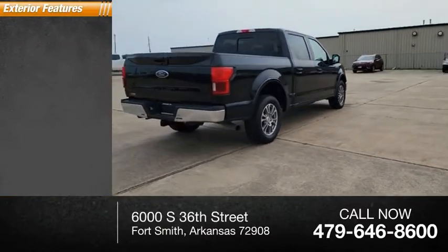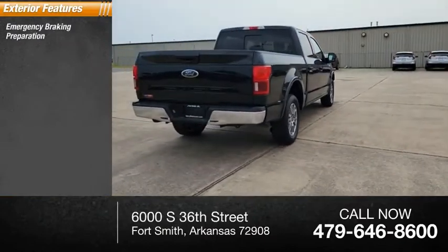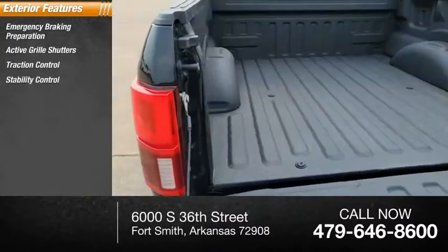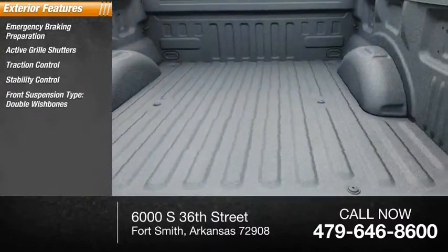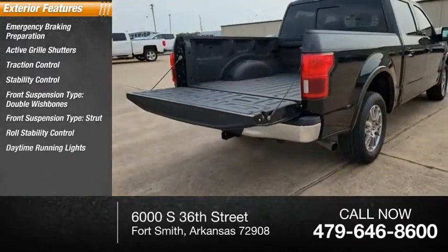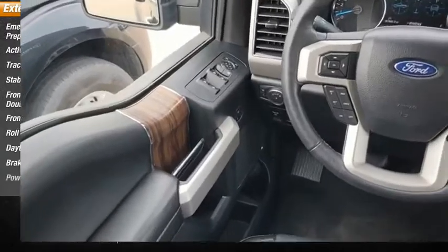Here are some of this vehicle's great options: emergency braking preparation, active grille shutters, traction control, stability control, front suspension type double wishbones, front suspension type strut, roll stability control, daytime running lights, braking assist, power brakes.